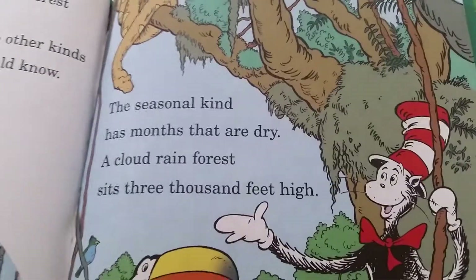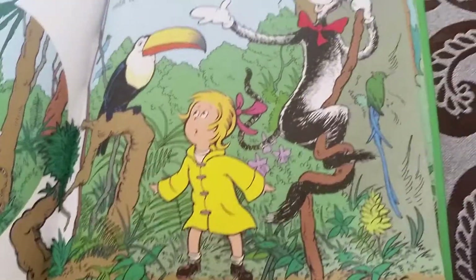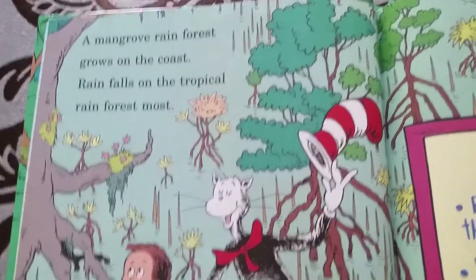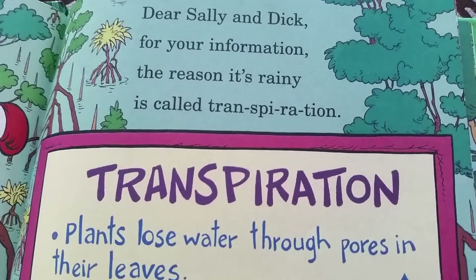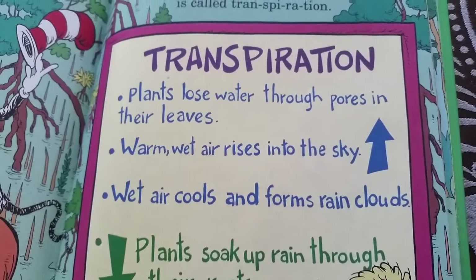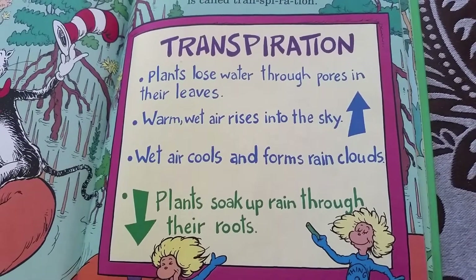The Seasonal Rainforest has months that are dry. The Cloud Rainforest is at 3,000 feet high. A Mangrove Rainforest goes on the coast, rain falls on the Tropical Rainforest most. The reason it's raining is called Transpiration. Plants move the water — warm wet air rises into the sky, wet air cools and forms rain clouds. Plants soak up the rain through their roots.